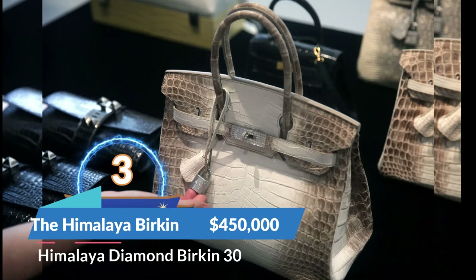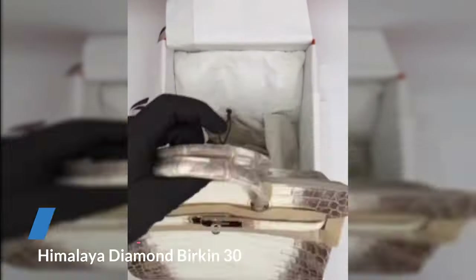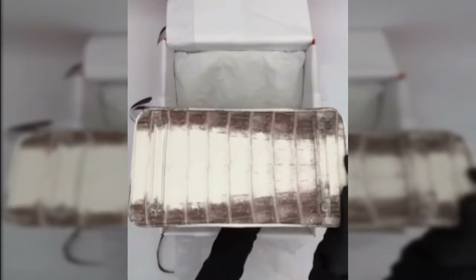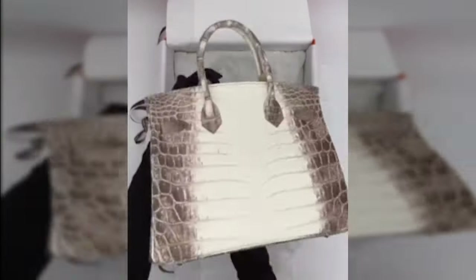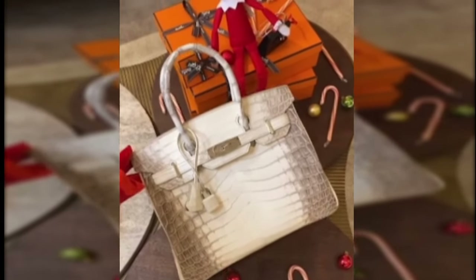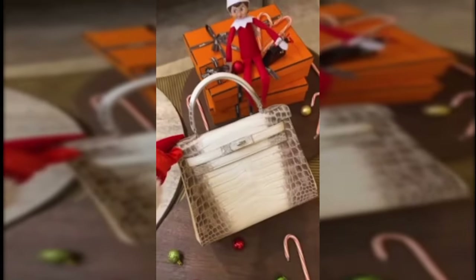At number three is the Himalaya Birkin bag. A version of this bag was sold in 2022 for $450,000. It is a Birkin 30 made from crocodile skin with diamond-encrusted white gold hardware, and features nine to ten carats of stones. The Himalaya Birkin is named after the Himalayan mountains, as it features a gradient pattern. Even the non-diamond-encrusted versions can sell for tens of thousands of dollars due to their rarity, but the diamond-encrusted version costs even more.